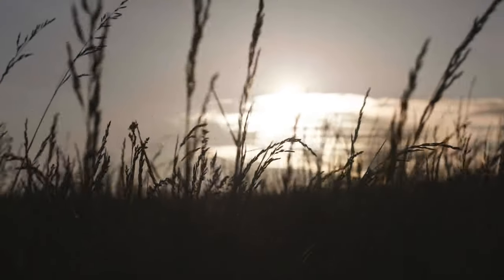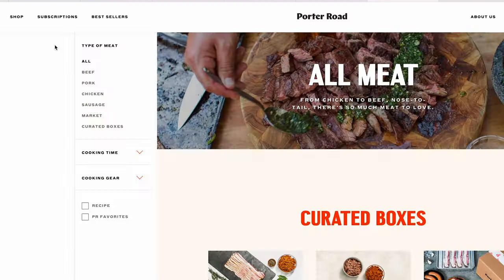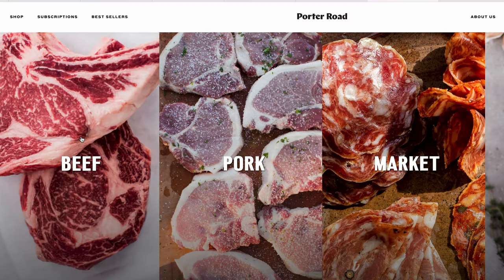The best part is everything they offer is grass-fed. Now that's a big claim, and I am here to see if you can really taste the difference. And for those looking to get in on the meaty action, stick around to the end — I've got a special Porter Road discount code that's going to save you 15% off your first order.